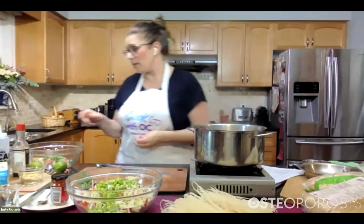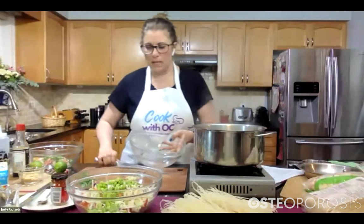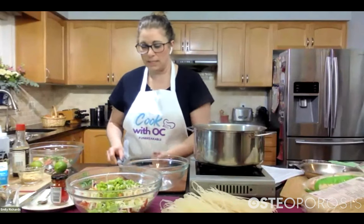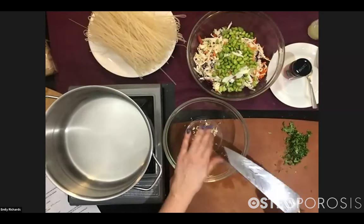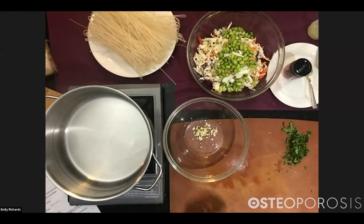This garlic is going to be for our dressing. I'm going to get my dressing bowl and put my garlic in there, and then I think we are officially done chopping.